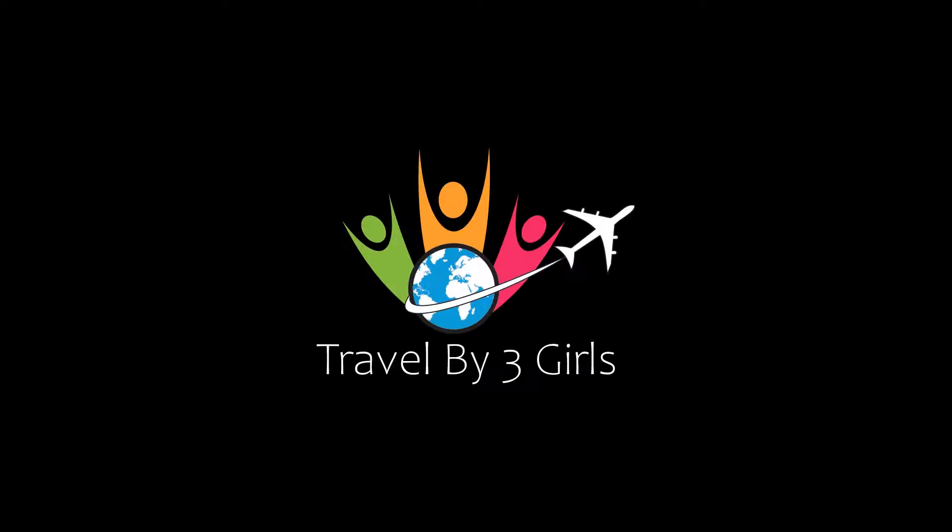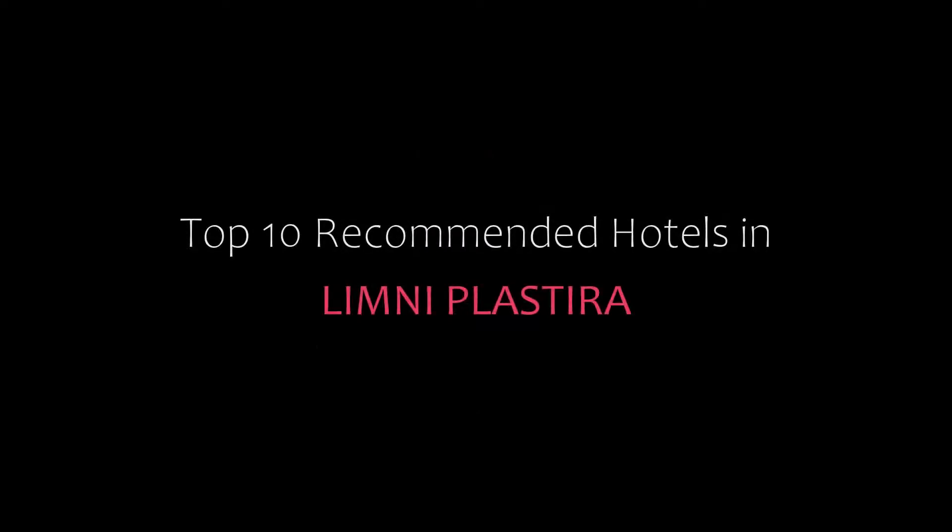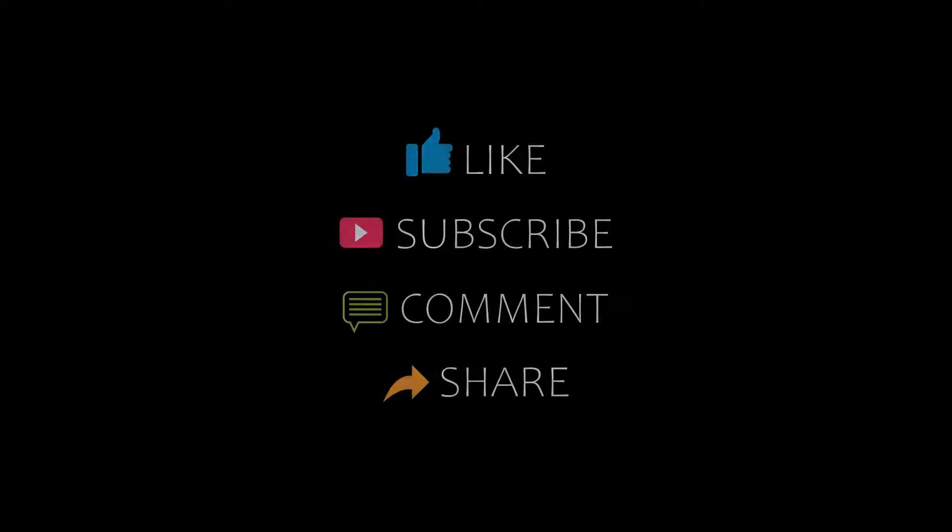Hi everyone, welcome back to my channel. You are watching a new video of Top Commander Hotels. Please subscribe to my channel and don't forget to like, share, and comment. Let's start the video.